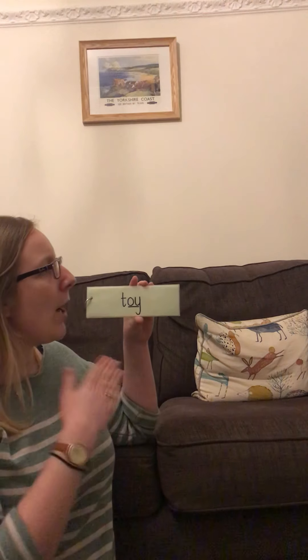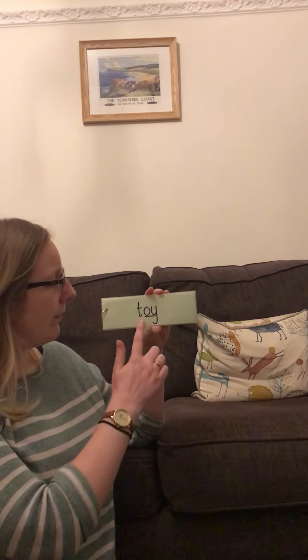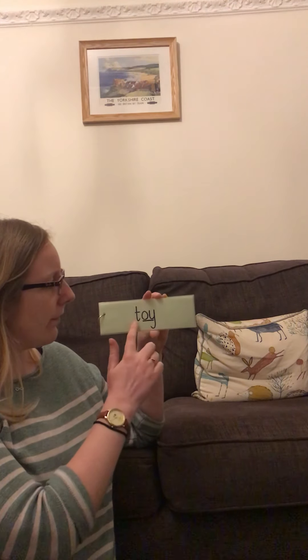Next one. My turn: T, oy - toy. Your turn. Well done. You are superstar readers today.